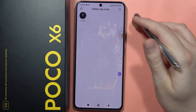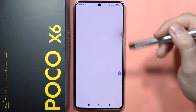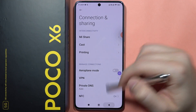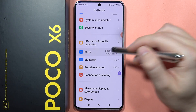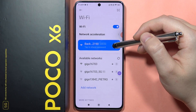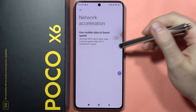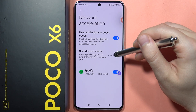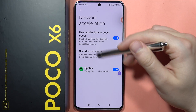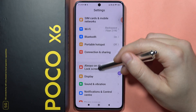Now go back and navigate into Settings, then Connection and Sharing, then Wi-Fi. Here you can find 'Network Acceleration.' When you're connected to Wi-Fi and have your SIM cards inserted, you can combine both connections. Set the speed boost mode to 'Full' and you'll combine Wi-Fi and mobile data to boost your connection speed — useful when your internet isn't as fast as you'd like.